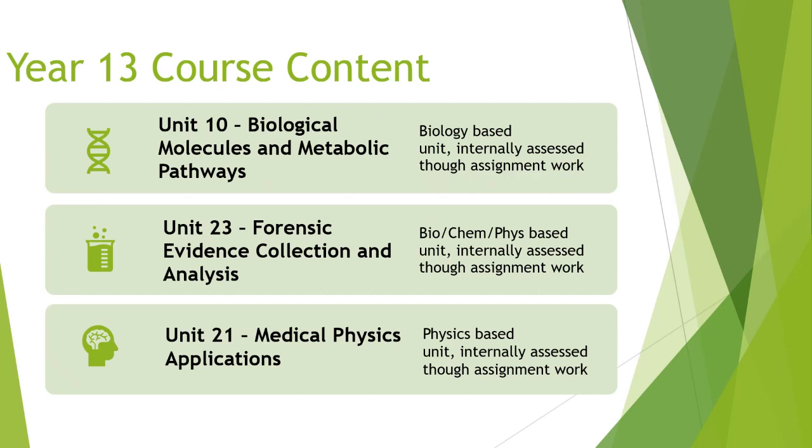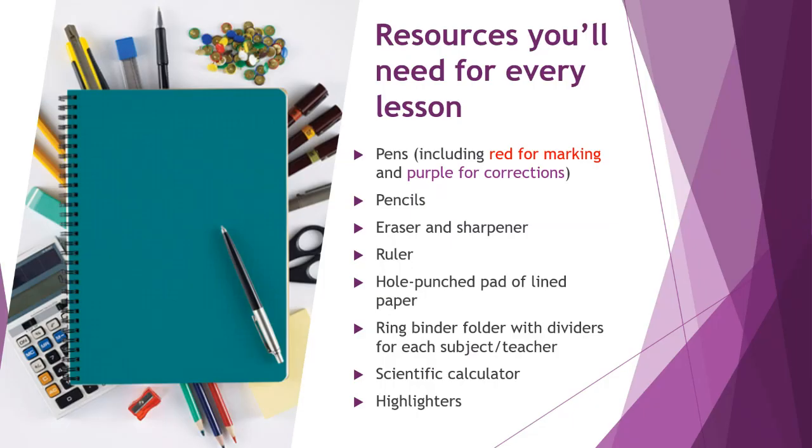In Unit 23, you learn how to collect and preserve evidence at a crime scene and analyse chemical, biological, and physical evidence such as footprints and fingerprints. Unit 21 — Medical Physics Applications — is highly relevant for students pursuing medical careers. It is a physics-based unit internally assessed through assignment work.